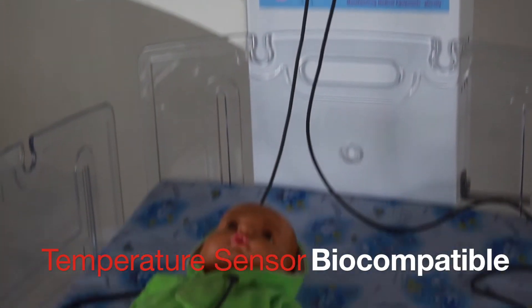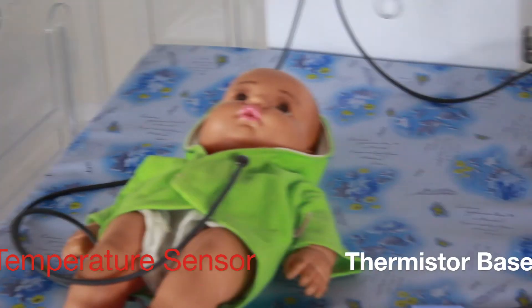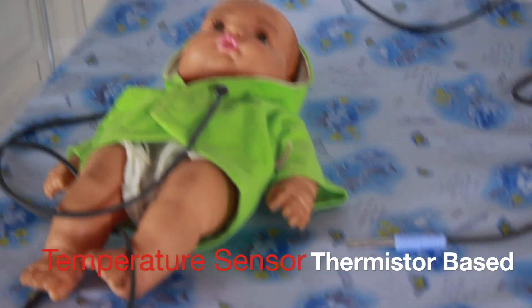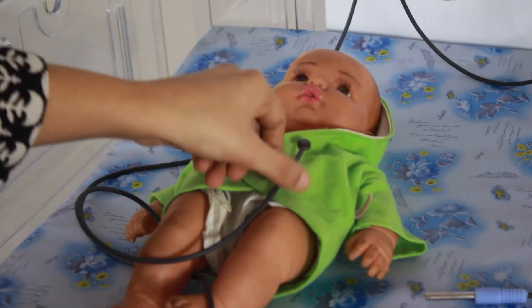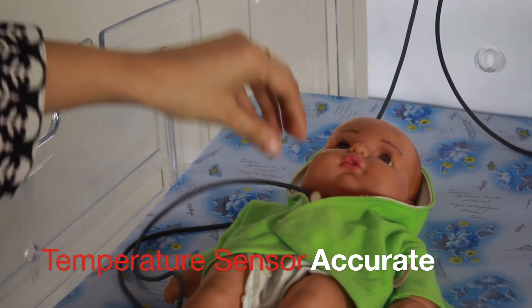Temperature sensors are ISO 10993 certified, compact thermistor-based high-resolution sensors made from high-quality material suited for infant skin, and most effective to give accurate and sensitive readings.